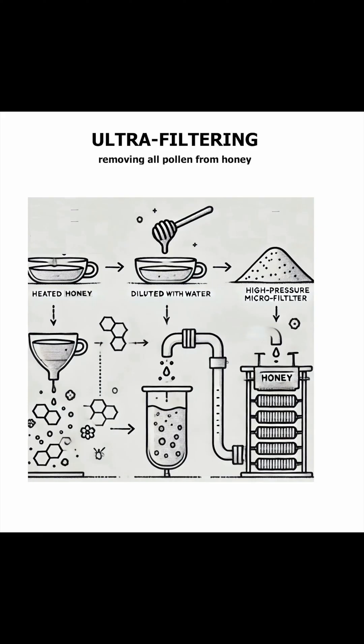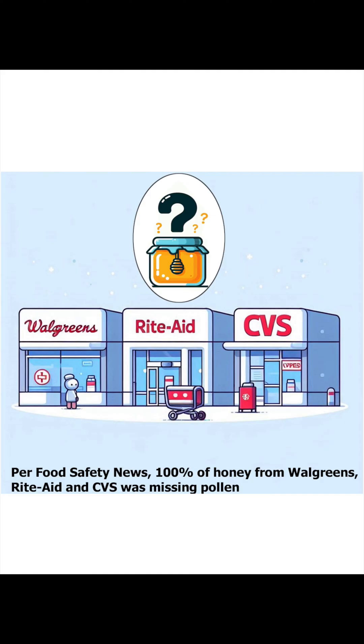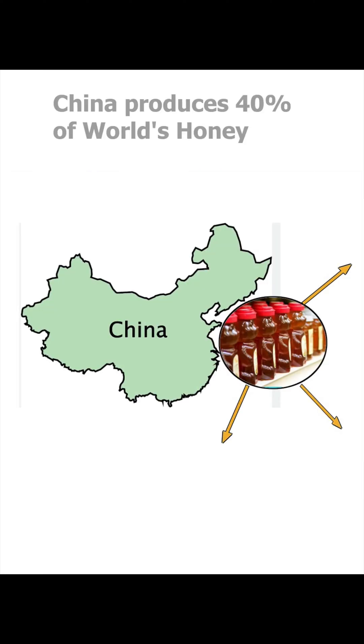Ultrafiltered honey has close to zero medicinal properties. According to Food Safety News, 100% of honey tested from US drugstores — Walgreens, Rite Aid, and CVS Pharmacy — was missing pollen. Removing pollen also hides where that particular honey had originated. According to Food Safety News, honey exporters from China for years were illegally dumping tons of their cheap, low-quality honey on the US market. More than a third of all honey consumed in the US is estimated to have been smuggled in from China, and many of its samples were found to have been tainted with illegal animal antibiotics and heavy metals.